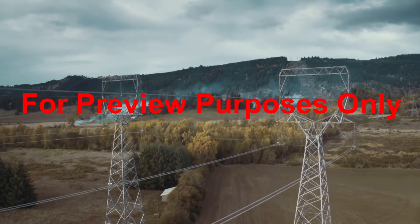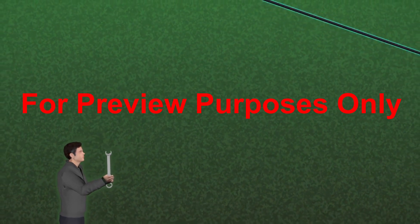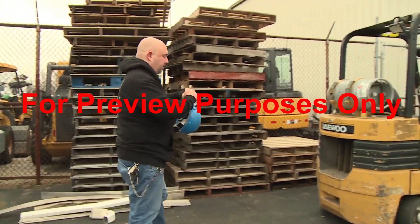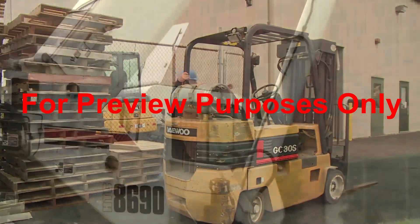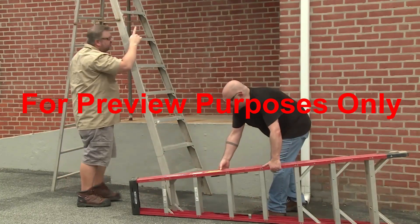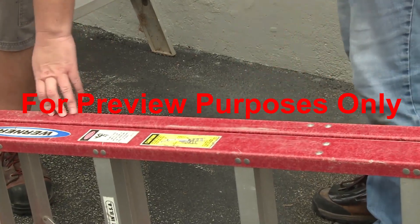High-voltage power lines also create special hazards. If possible, the lines should be de-energized before you begin working near them. When that's not possible, it's crucial to stay a safe distance away. Keep yourself and any conductive object you're holding at least 10 feet away from any power line carrying up to 50,000 volts; if the voltage is higher, stay even further away. You must also maintain these distances if you're driving a vehicle or operating equipment such as a forklift or a boom crane, as the electricity can try to go to ground through them and you. Metal ladders can also create problems — never use a metal ladder when working near power lines, electrical wiring, or energized machine parts. The metal will conduct stray electricity straight to your body, so use a non-conductive fiberglass or wooden ladder instead.